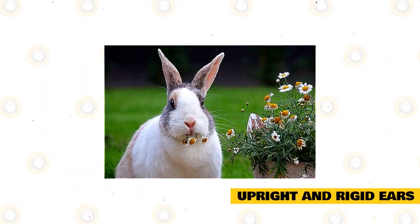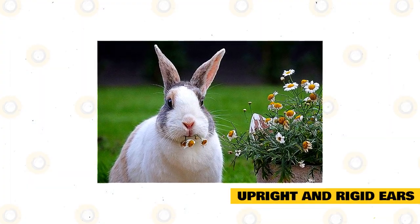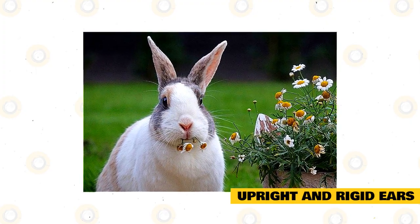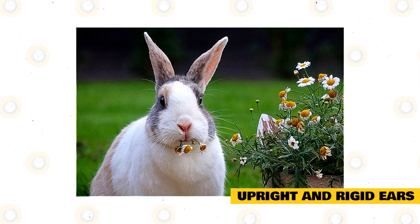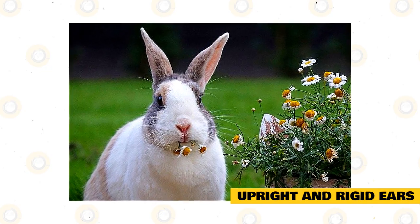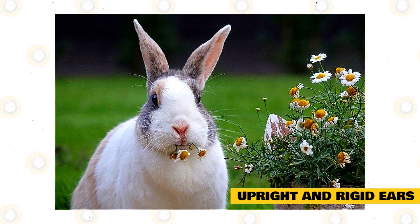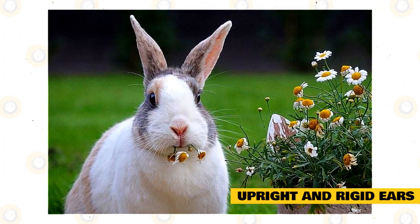Upright and rigid ears: when rabbits get scared, they will stick their ears straight up and hold them in that position. The opening of the ear will often face directly forward, but the ears can also face toward a different direction where the rabbit heard a strange sound. Your rabbit might be standing on all fours, or they'll be up on their hind legs looking for the source of danger.